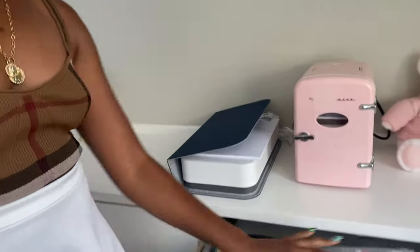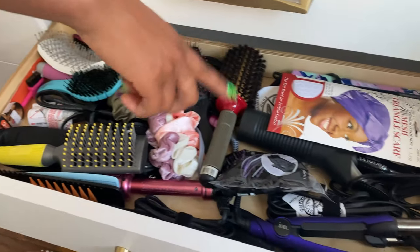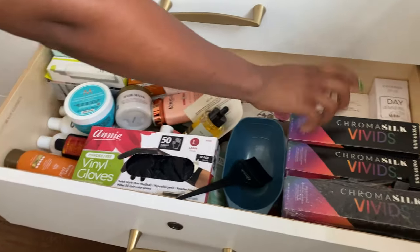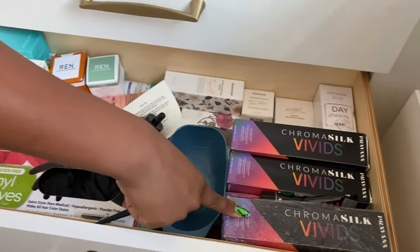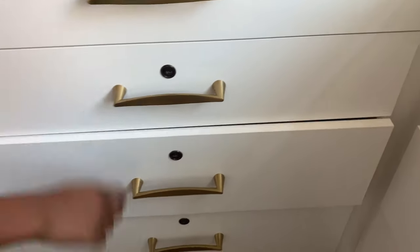These are all my weaves and wigs in Ziploc bags — not the best storage but I have nowhere else to put them. The second drawer has hair brushes, curling irons, flat irons, and all heat products. I use those mostly to straighten my wigs and extensions. The next drawer has more hair stuff and backups of my hair color — it takes five or six bottles to color my whole head, so I keep a lot on hand, plus gloves.